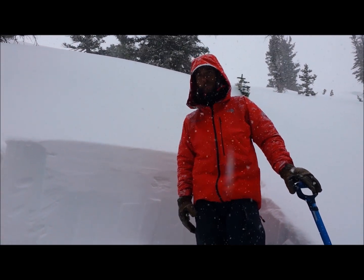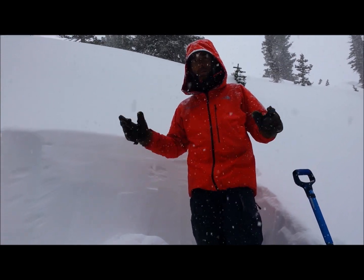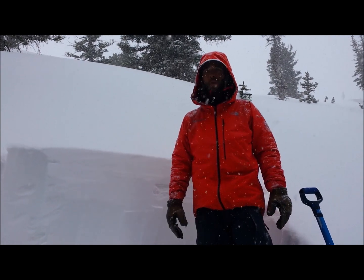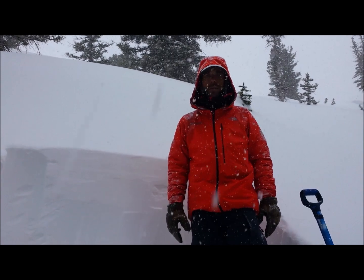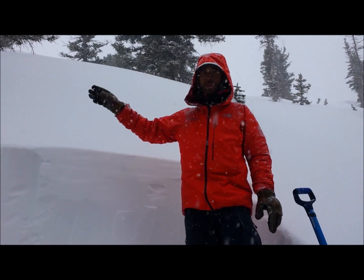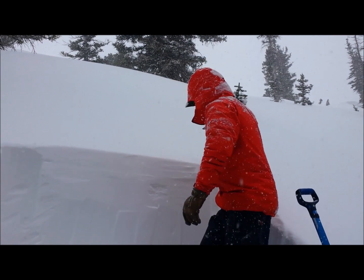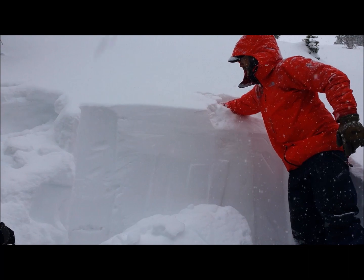Chris here with the Colorado Avalanche Information Center, traveling in the La Plata Mountains in between Bedrock and Maddavan Creek. As you can tell, it's snowing pretty hard. We've picked up about 10 inches so far out of the storm here in the La Platas; wind-drifted areas have 14 to 16 inches. And as you can see, it's easy for this new snow to break.